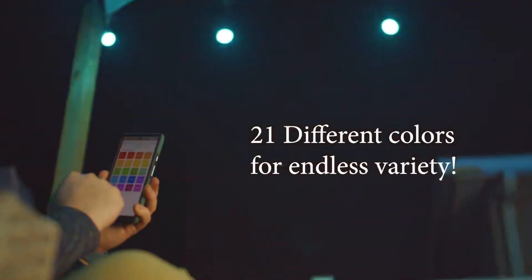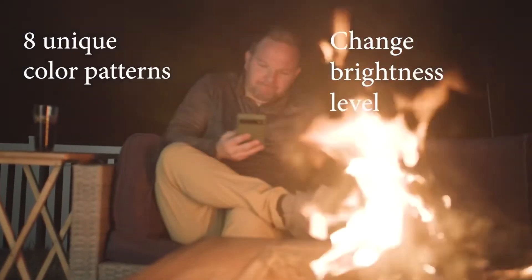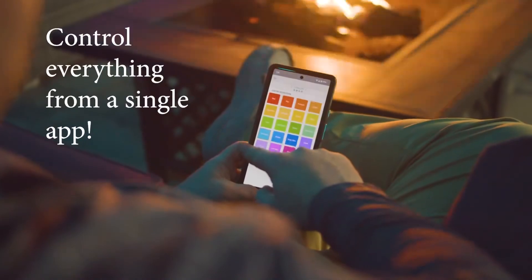These lights have 21 different colors, 8 different color patterns, and their brightness can be turned up or down, all from an app on your phone.